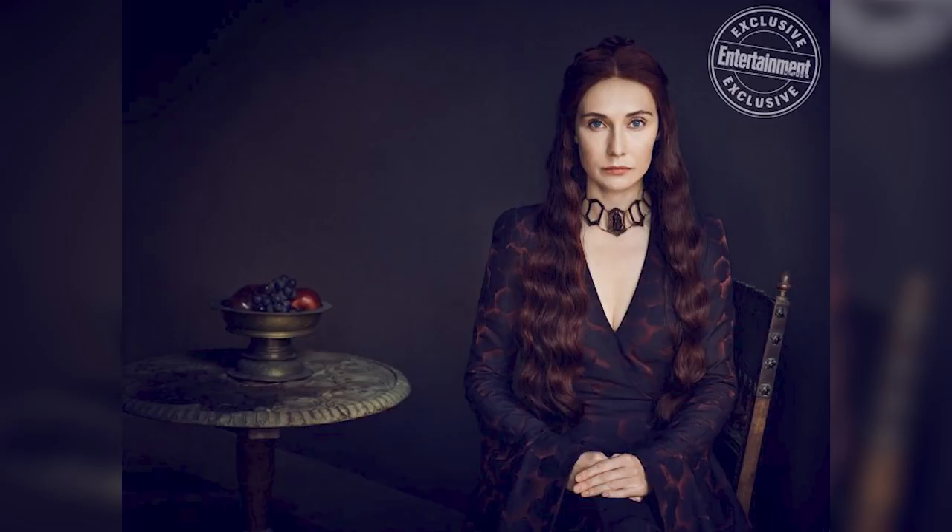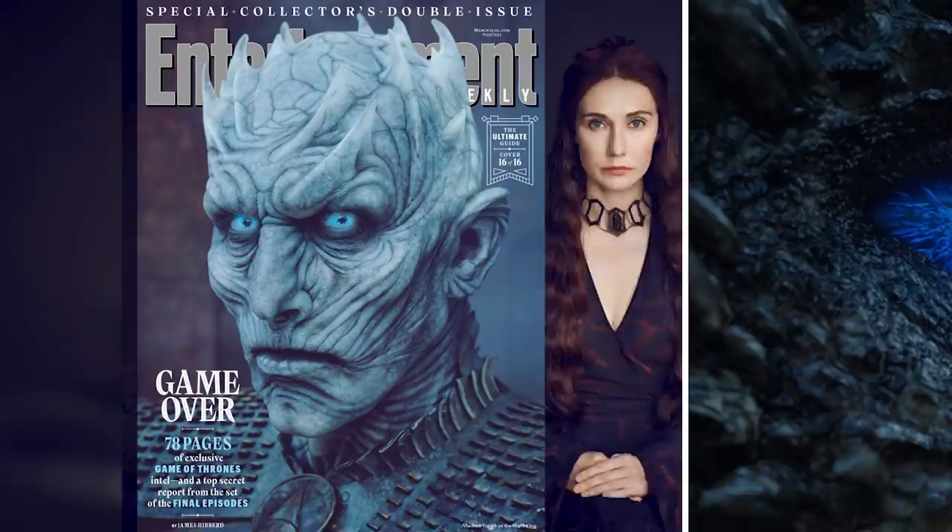What did we not get in this trailer? Well, we didn't get much of Theon and definitely did not get Yara. We didn't get Melisandre, and I think it's because whatever she's bringing back from Volantis is going to be a huge surprise, so any scene showing her would be too spoilery. We also didn't see the Night King at all, or Viserion, which I'm fine with — I like the mystery that it adds to the trailer.